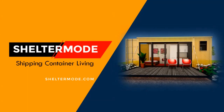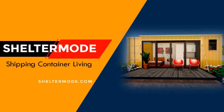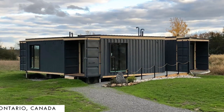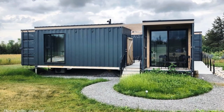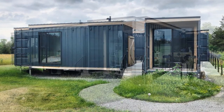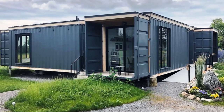Hello and welcome to Shelter Mode, the premier YouTube channel for shipping container living. In this video we bring to you the Acres at High Shore, an amazing guest retreat made with shipping containers in Ontario, Canada. Stay tuned to find out more about this modern container guest retreat.